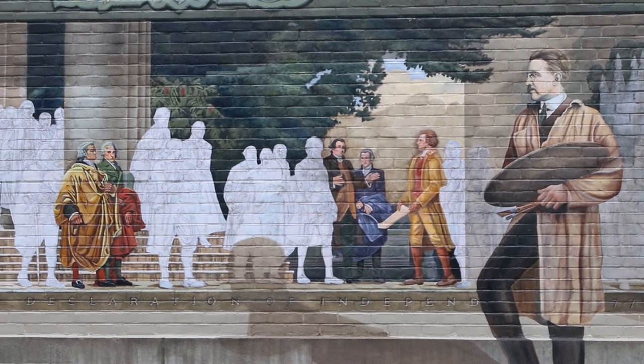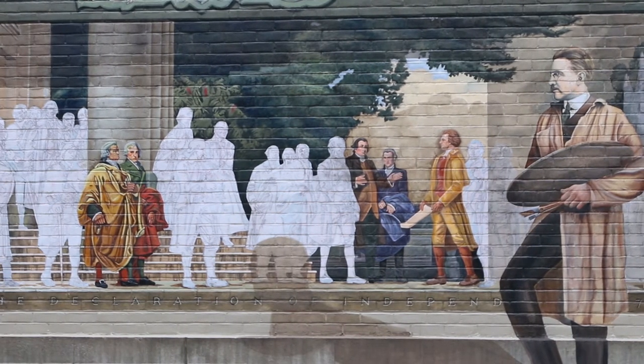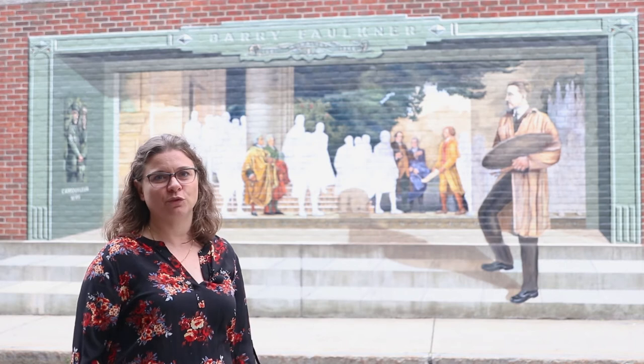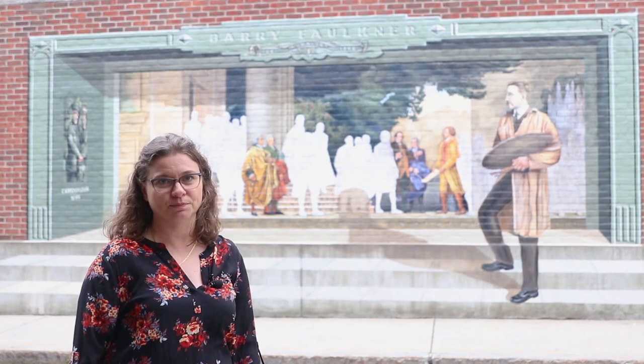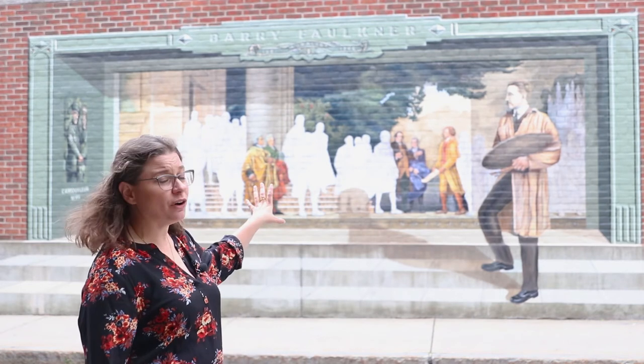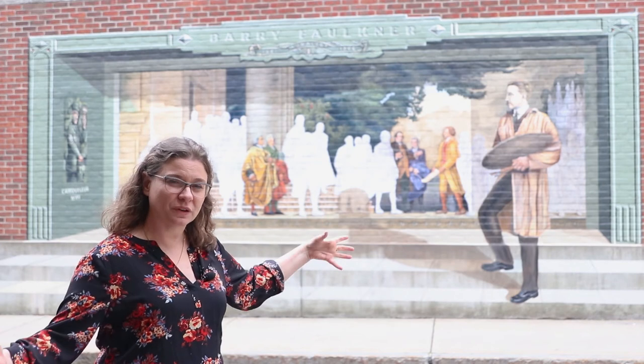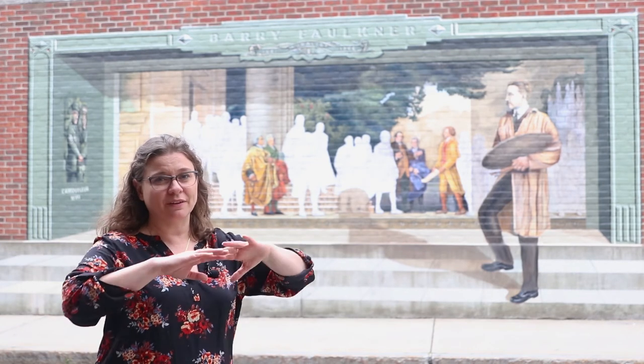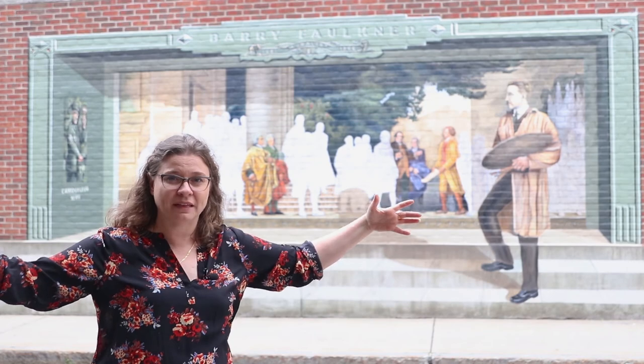The actual mural is 14 feet by 37 and a half feet long. It is huge, and of course we condensed it, made it a little bit smaller so we could fit it in Keene on this wall. But when Barry Faulkner, the real artist, had to paint the real painting, he actually rented out the upper level of Grand Central Station — a huge train station — so he had enough room to fit his canvas just to paint this painting.